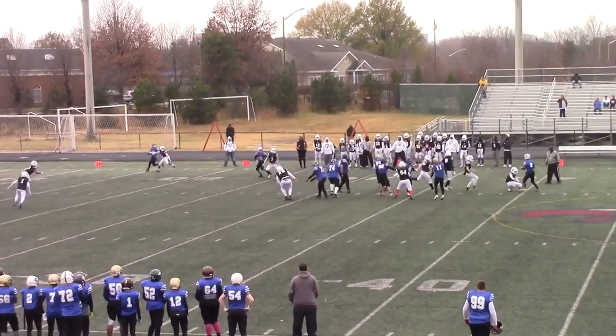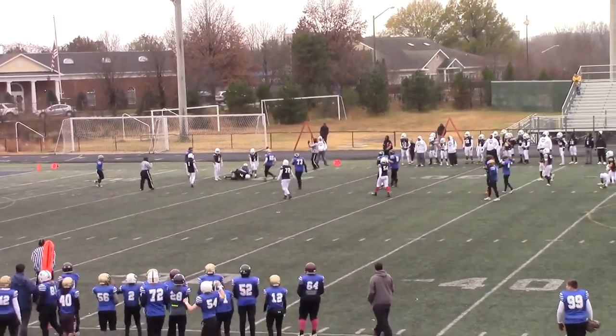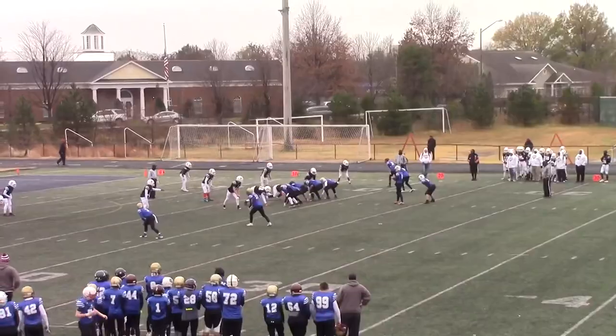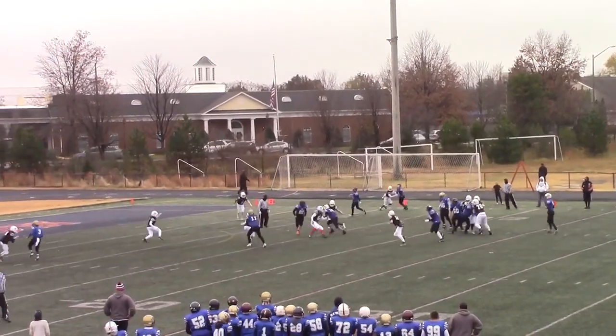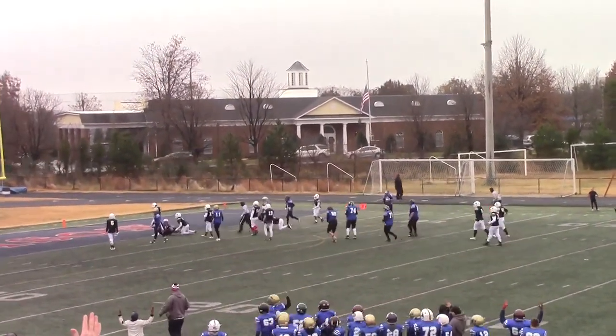Parker looking for a man, puts this one up — it's caught! What a completion. That's crazy. Mark going to hand off to Powell, Powell up the middle, Powell heads forward, Powell comes down.